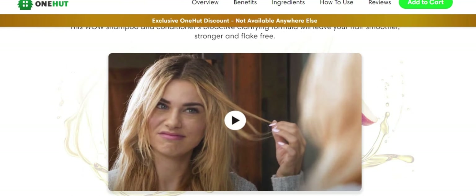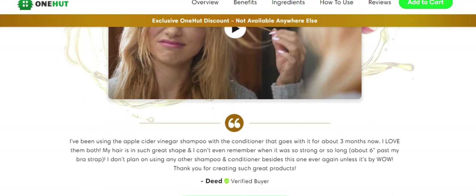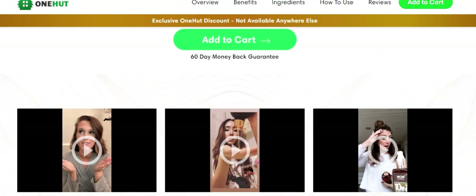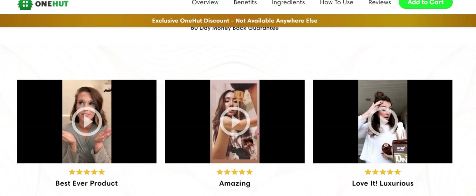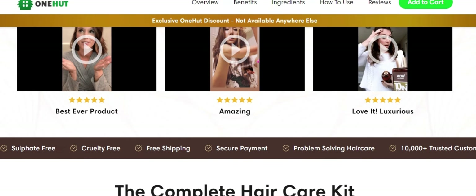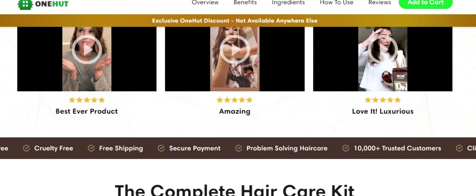Enriched with apple cider vinegar, argan oil, coconut oil and avocado oil, the Wow Shampoo and Conditioner Bioactive Clarifying Formula helps reset and detox the scalp, stimulates dormant and damaged hair follicles, improves growth, adds volume and density, leaving your hair smoother, stronger and longer.